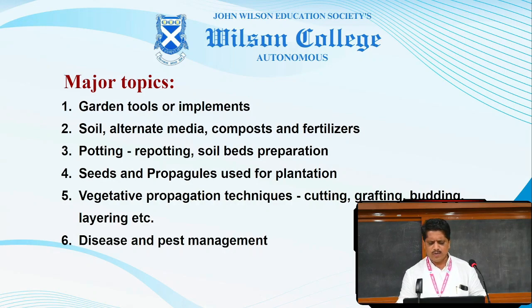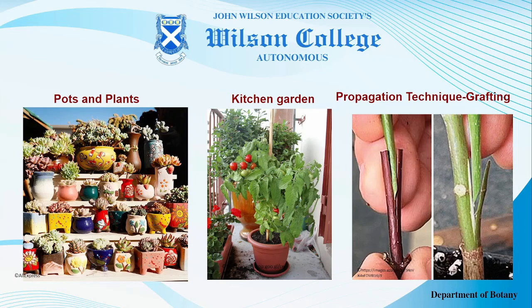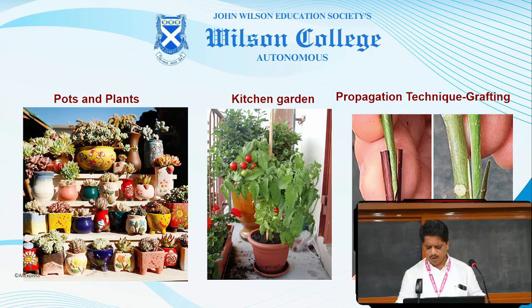These are some representative images talking about various aspects of the garden, right from pots and plants to the techniques like grafting, budding, layering, which becomes the very crux of the basic course on gardening.